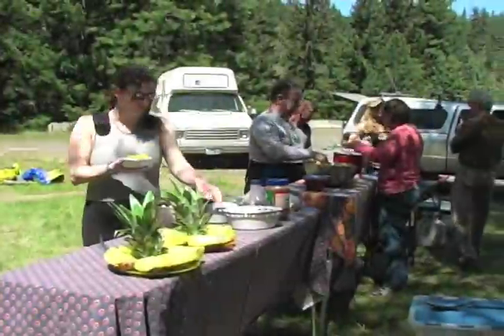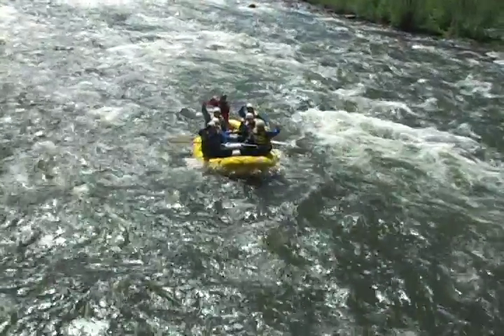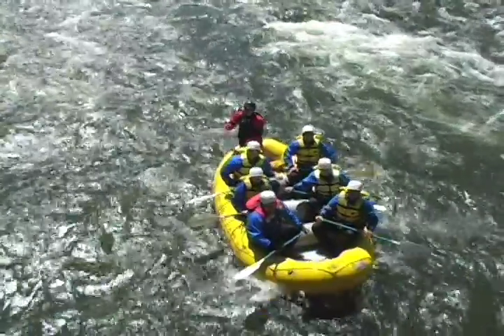We stop for lunch partway down the river, have a hot lunch, and then head on down the lower half of the run, which is a bit mellower in whitewater but equally spectacular with scenery.